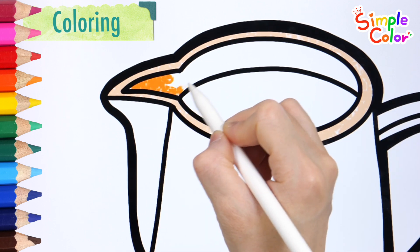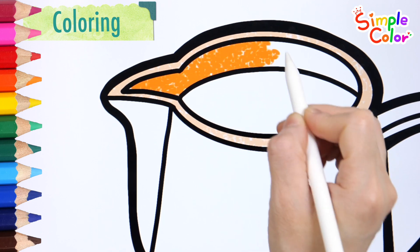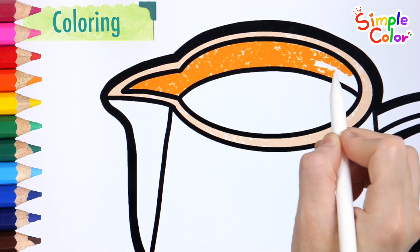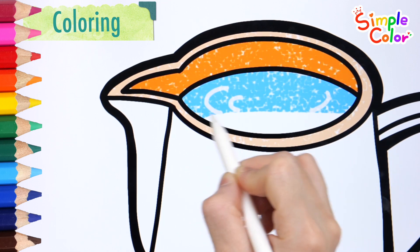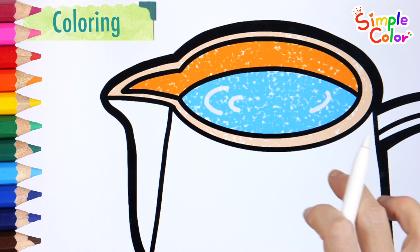Let's color it orange. And Z. Now I know my ABCs, next time won't you sing with me.